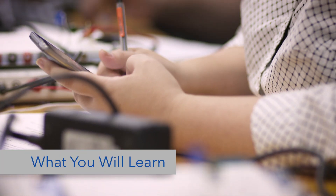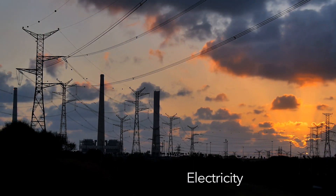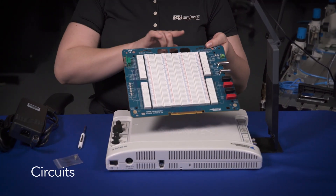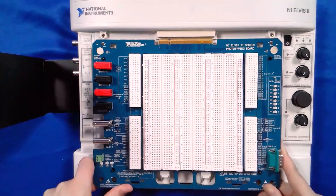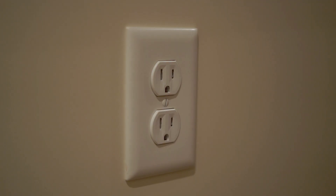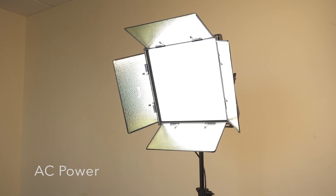So what exactly will you learn in this program? You'll start with the fundamentals, such as math and how electricity is created by the movement of electrons. You will build on that foundation by learning about circuits and the difference between direct current, or DC power, which is what batteries use, and alternating current, or AC power, which is what you use when you plug something into a wall outlet.